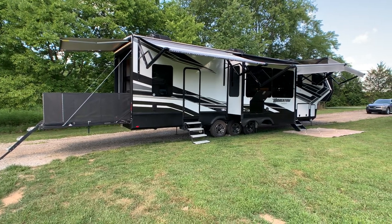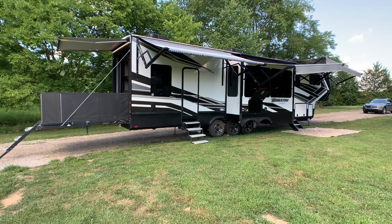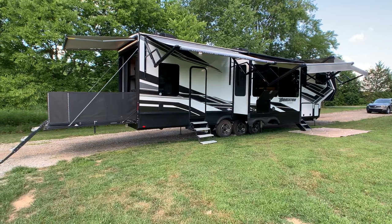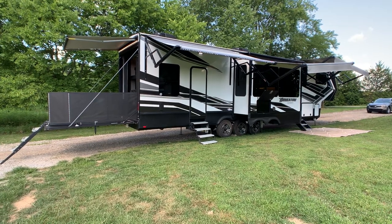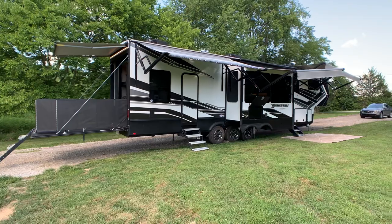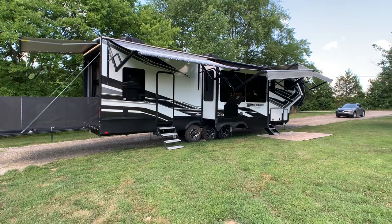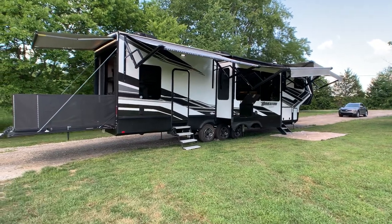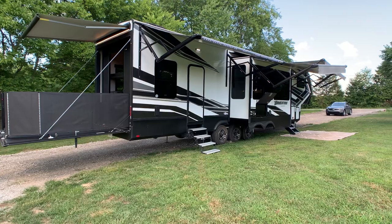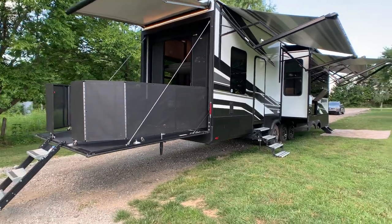It has everything from the Onan 5.5 gasoline generator, triple large 15,000 BTU AC units with heat pumps, keyless entry, tire monitoring system, upgraded 8,000-pound Dexter axles with 17.5 wheels and H-rated tires. You have the full awning package — four power awnings on the outside. The side awnings are fully adjustable for water runoff. It has a 12.5-foot garage, a stackable washer and dryer — not a combo unit — and this floor plan has two full baths.